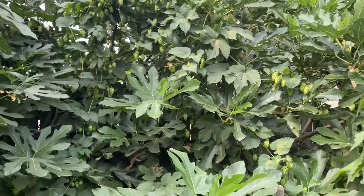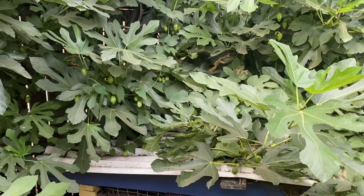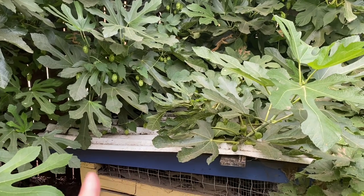Hello, this is Angela with Parker's Permaculture. I'm down in the very back of my permaculture food forest garden in zone 8b. This is our duck house here.